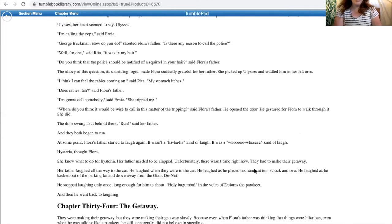'Run,' said her father, and they both began to run. At some point, Flora's father started to laugh again. It wasn't a ha-ha-ha kind of laugh. It was a different kind of laugh — hysteria, thought Flora. She knew what to do for hysteria. Her father needed to be slapped. Unfortunately, there wasn't time right now. They had to make their getaway. Her father laughed all the way to the car. He laughed when they were in the car. He laughed as he placed his hands at 10 o'clock and 2. He laughed as he backed out of the parking lot and drove away from the giant donut.